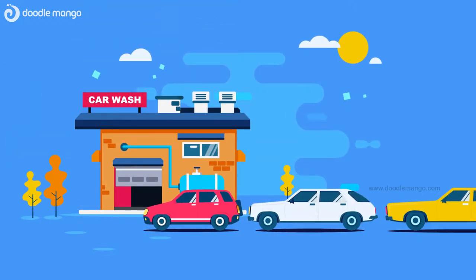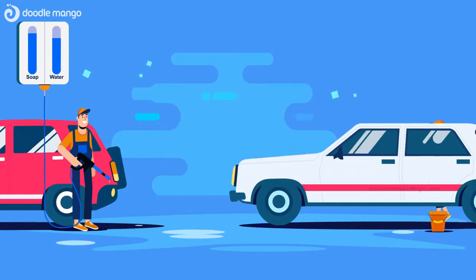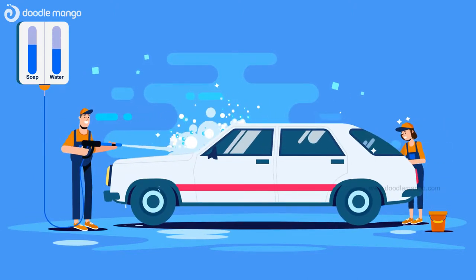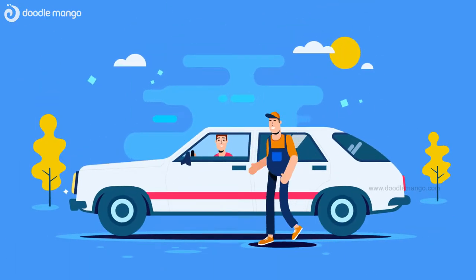A typical day at the car wash. Cars lining up for their turn while others are washed by busy operators, each at their own pace with unchecked usage of water and soap. Of course, generous tips require special care.